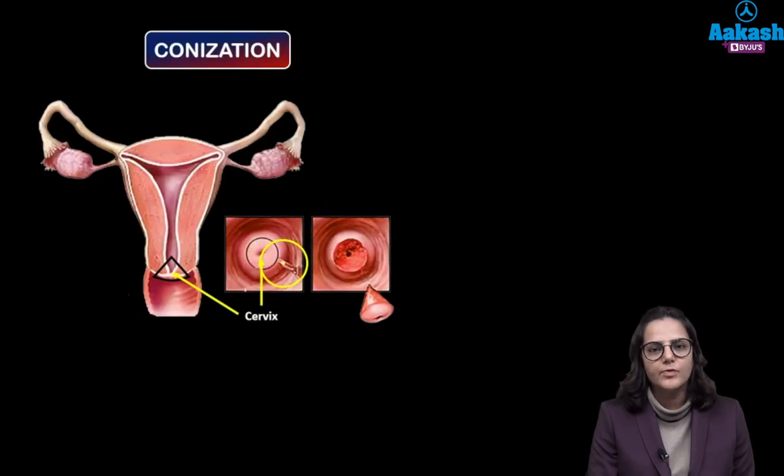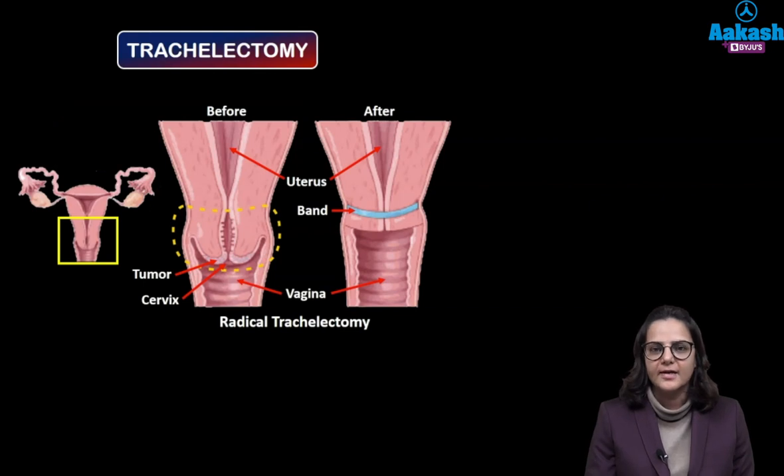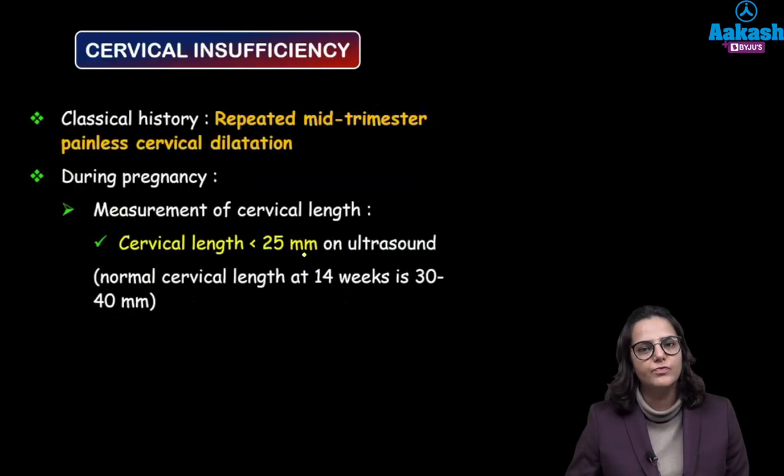In a cone biopsy we are removing a part of the cervix. You can see the depth of the tissue of the cervix which has been removed — the more the depth of tissue removed, the weaker the cervix becomes. In the trachelectomy operation, we are removing this entire part — the cervix and some part of the vagina — which also leads to weakening and shortening of the cervix.